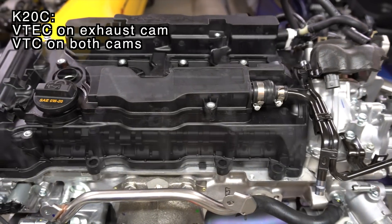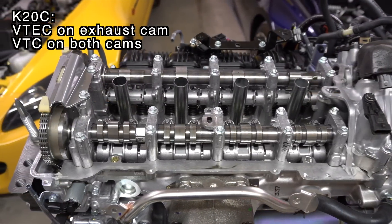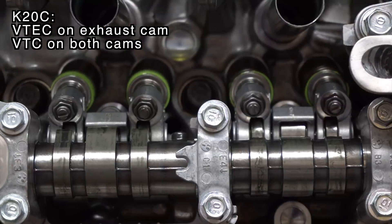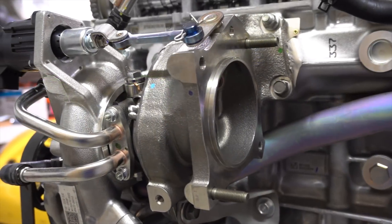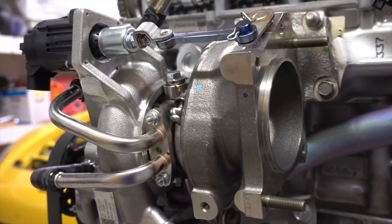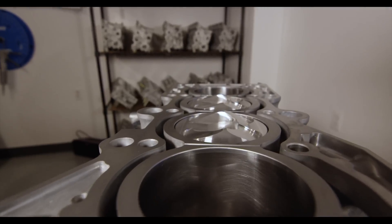The K20C uses variable lift on just the exhaust cam, but it offers variable cam timing on both the intake and the exhaust cam. The K20C also uses direct injection, which sprays fuel directly into the cylinder rather than at the back of the intake valve. For a stock application this is a great thing to have, but once you start to push power that direct injection system does become a limiting factor.